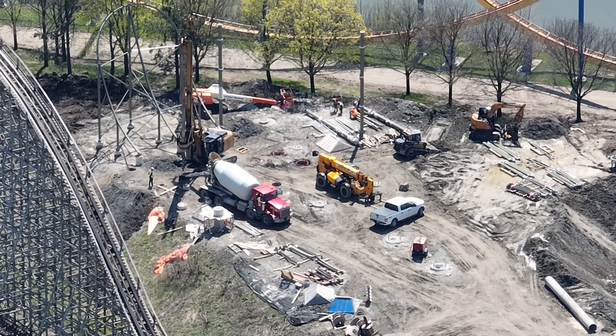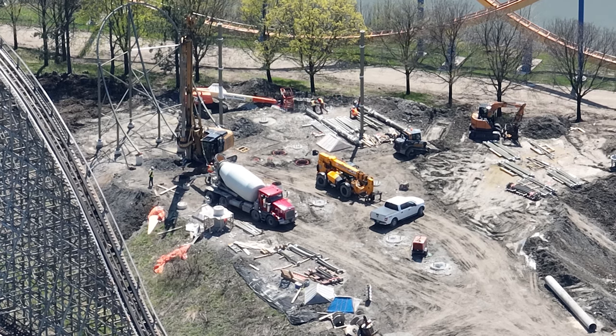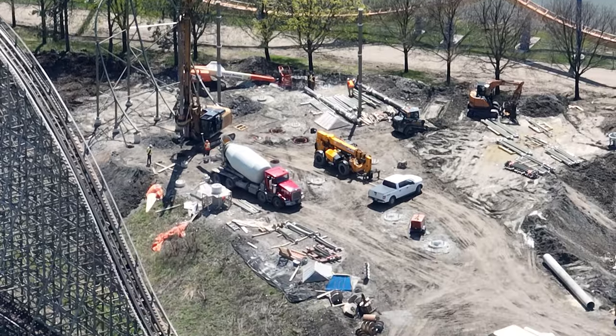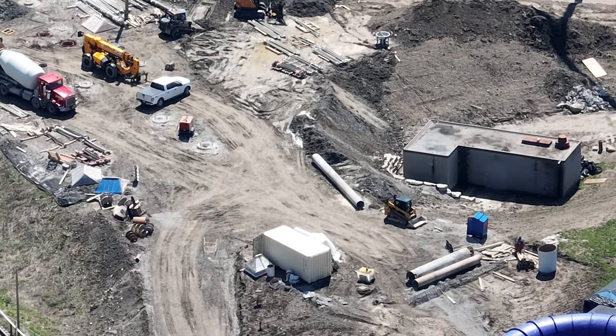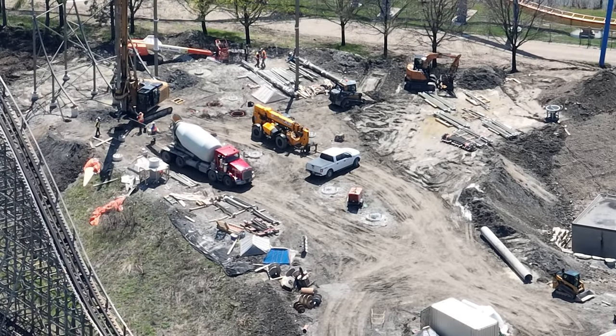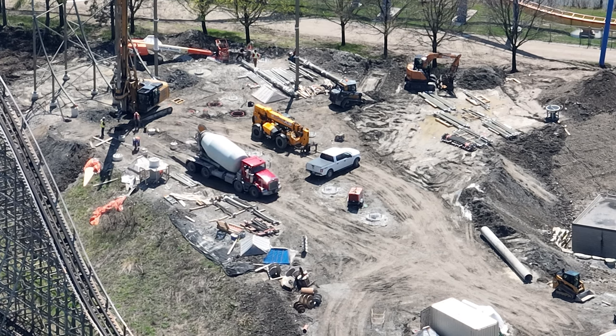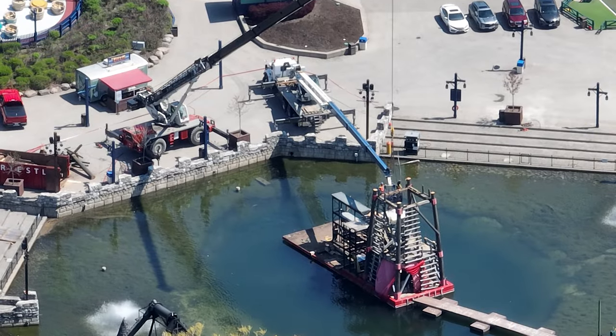It's really interesting that they're doing actual steel structural vertical construction on the water slide while they're still finishing the footings, but obviously they're in a rush. I even think June is a pretty tight squeeze for opening this water slide.